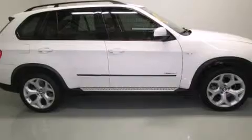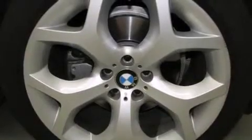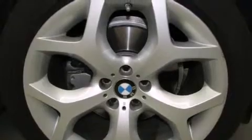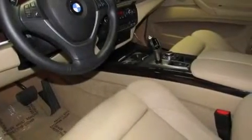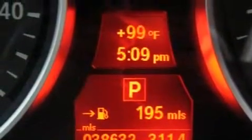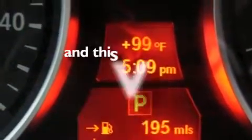Features include a sunroof, air conditioning, cruise control, a CD player, leather seats, BMW individual composition, side curtain airbags, rear seat childproof door locks, full power accessories, and this vehicle has less than 39,000 miles.